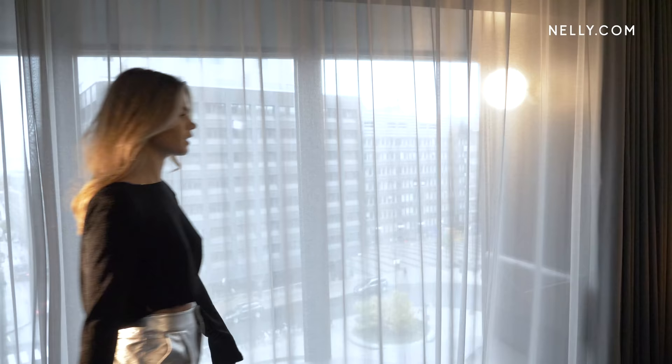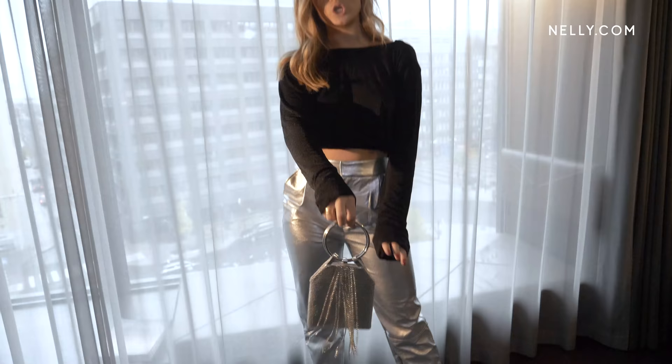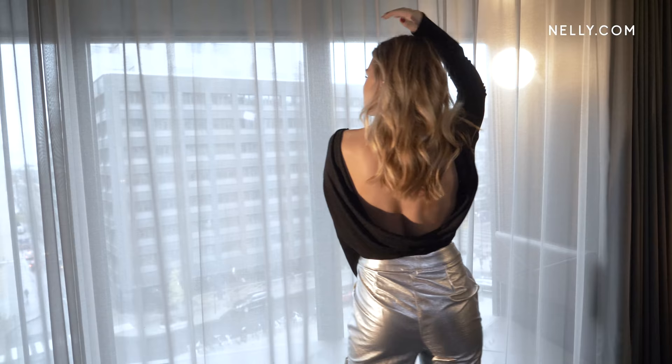My second outfit and I'm wearing these silver pants with the same pumps, this cute little bag — I'm obsessed — and my absolute favorite basic top that's deep in the back.